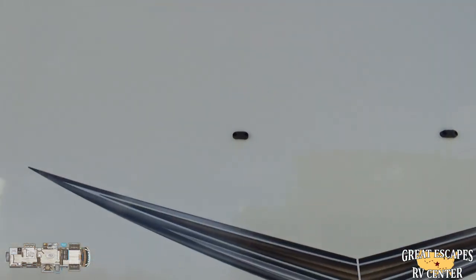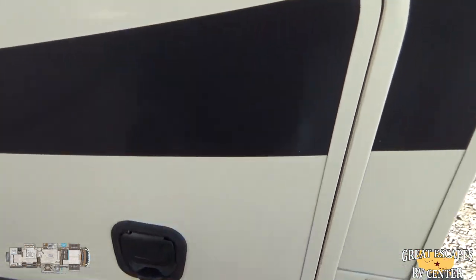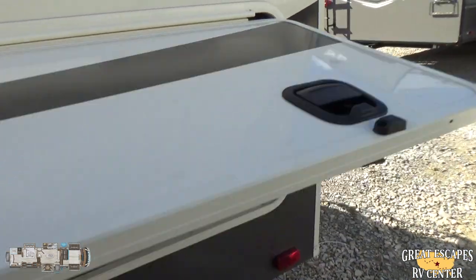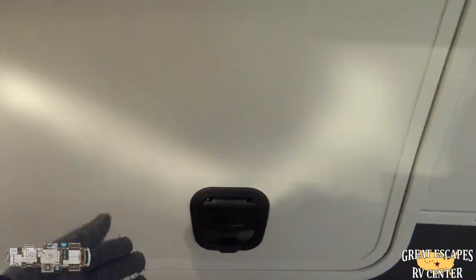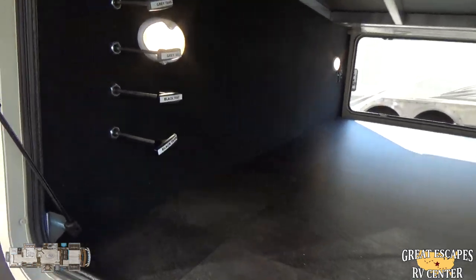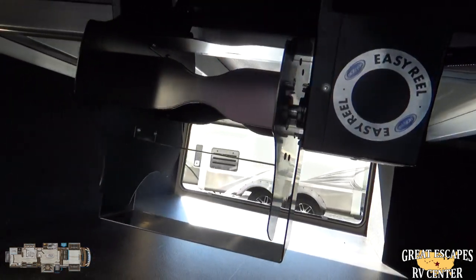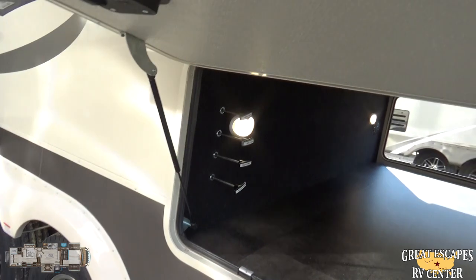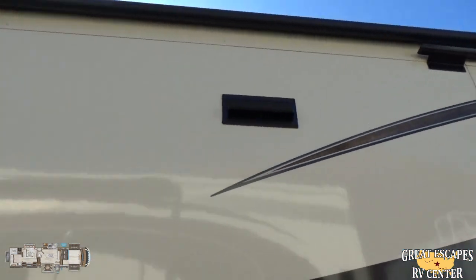The slam-latch baggage doors are an inch and a quarter thick with a magnetic catch — you just slam them and they're done. The storage on this side is on a hydraulic lift so it doesn't hit the slide-out, which is really convenient. You've got all your dump tanks right here as well as the EZ Reel for the power cord. All of your slide-outs have slide toppers, which comes in very handy.